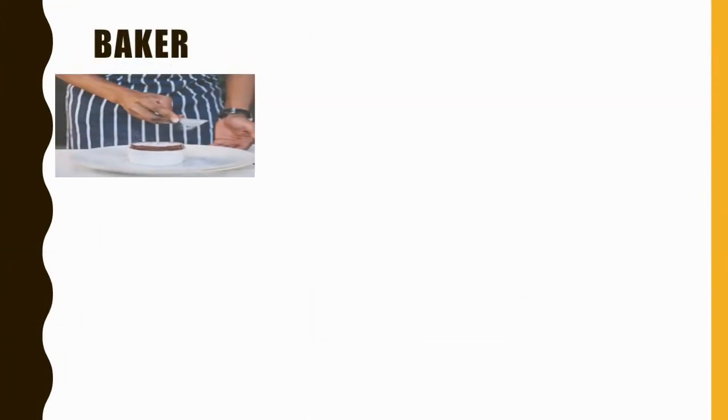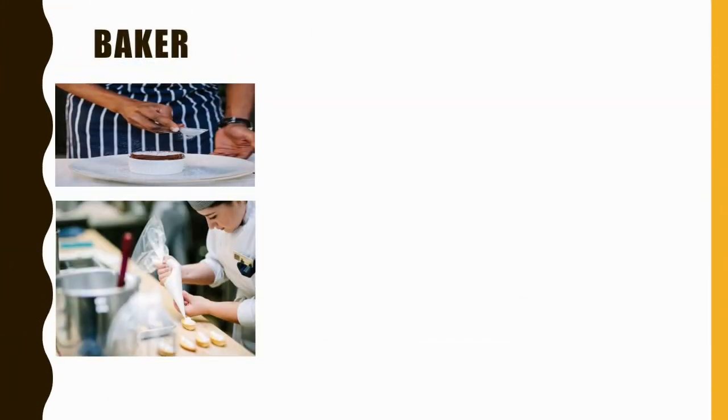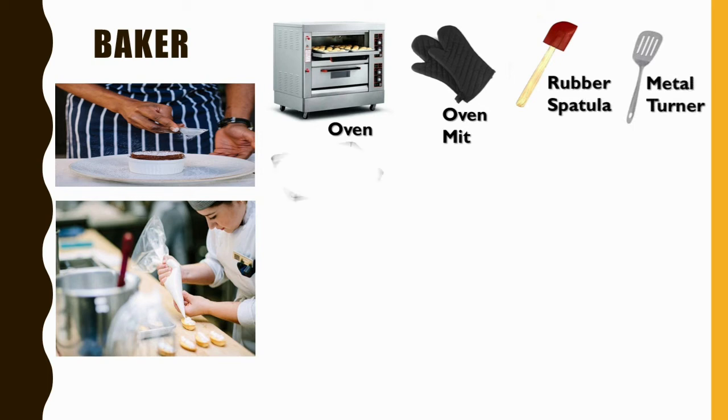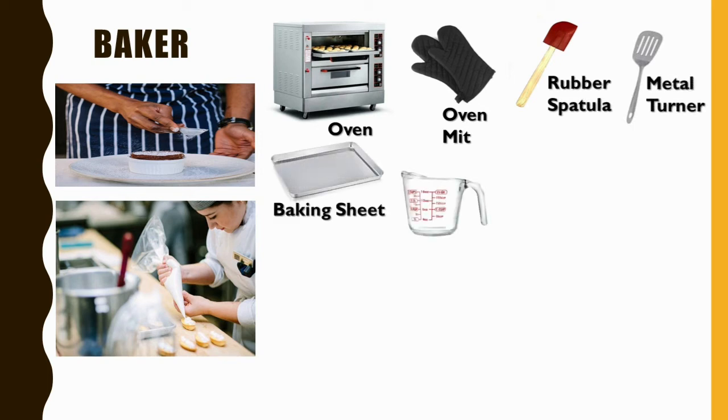Further, a baker. A baker uses a number of different tools, some of which are an oven, oven mat, rubber spatula, metal turner, baking sheet, and measuring cups and spoons.